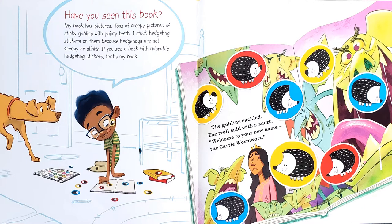Have you seen this book? My book has pictures — tons of creepy pictures of stinky goblins with pointy teeth. I stuck hedgehog stickers on them because hedgehogs are not creepy or stinky. If you see a book with adorable hedgehog stickers, that's my book. And then the book says, the goblins cackled. The troll said with a snort, welcome to your new home, the castle Wormwort.